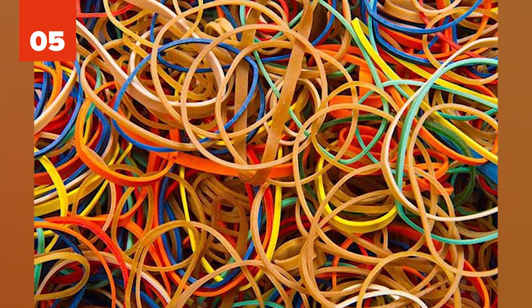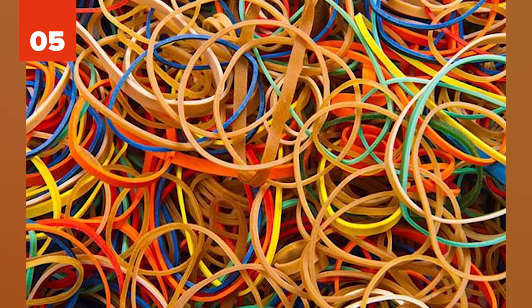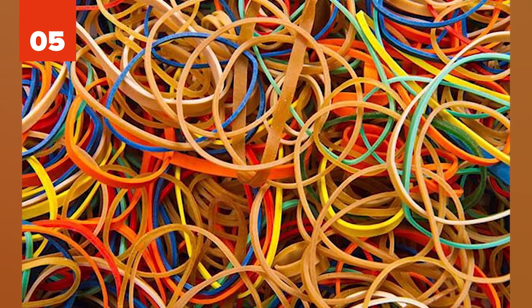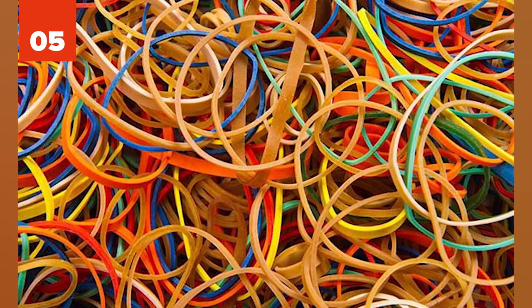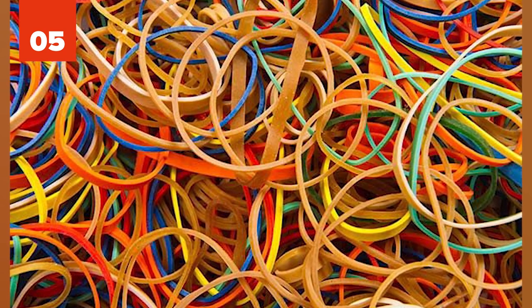5. In an essay on cheating published at the University of Michigan, the author writes of a student who used a large and thick rubber band to write all the answers on it. The student would stretch the rubber band to write the answers so that when it wasn't stretched, the answers weren't visible. Then that student would use the rubber band during the test and the teacher never caught on.